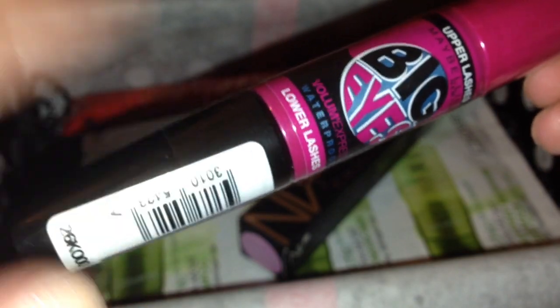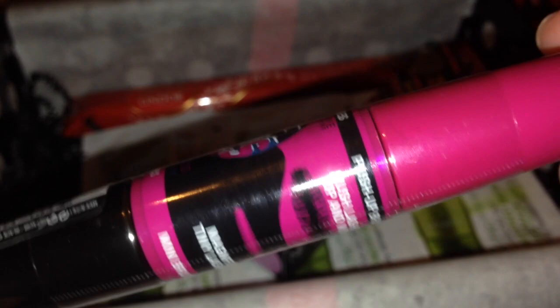Next up, which I was really excited to see in the box, is a Maybelline mascara - the Maybelline Big Eyes. Oh my god, I've just realized the whole thing is actually cracked. Look at the state of that! The whole end of the mascara is cracked. I'm so annoyed - I'm definitely going to have to email Glossy Box about this. This is probably the most exciting thing in the box for me this month because I am due a new mascara.